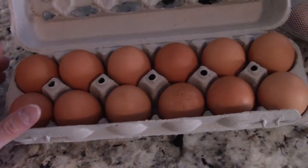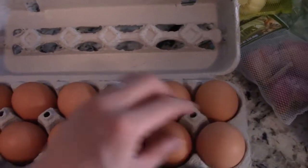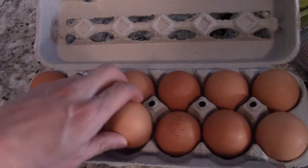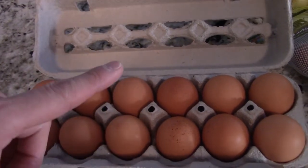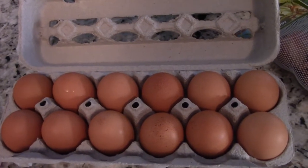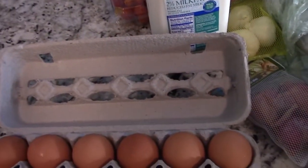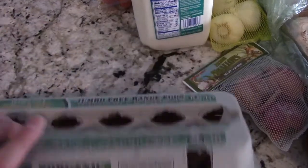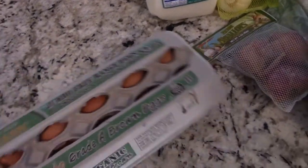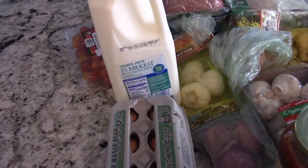Always, always check the bottom of the eggs when you go — I know it's a pain, but you have to pick them up and check because if one cracks, you're screwed. The good thing about Trader Joe's is they have a no-ask return policy. You can try anything — try that milk, try this, try that — and if you don't like it, you return it. They don't even ask you why; it's just in good faith. So you can try new things and if you don't like it, return it. I wouldn't abuse that — just be courteous about it.